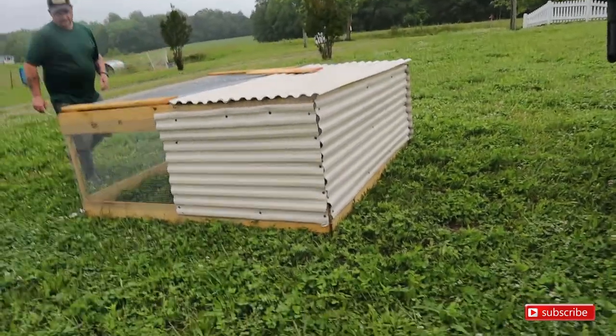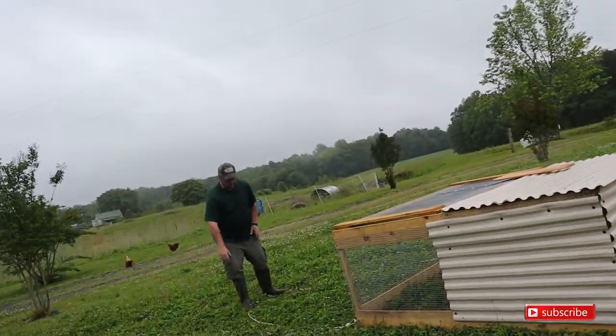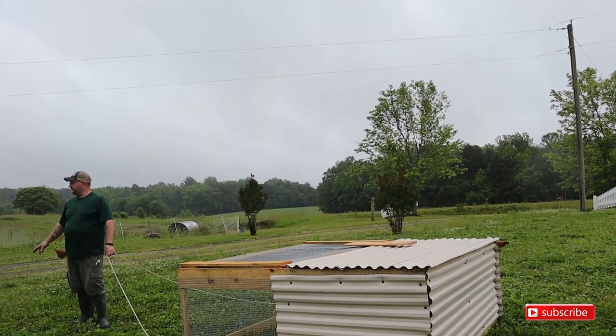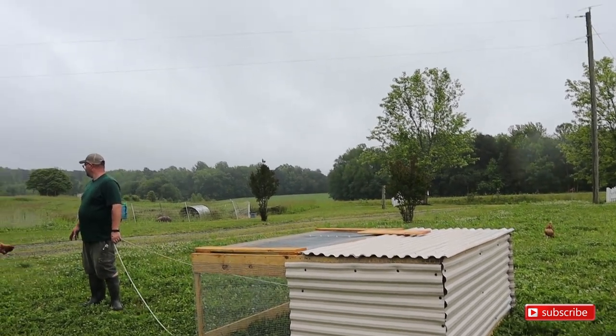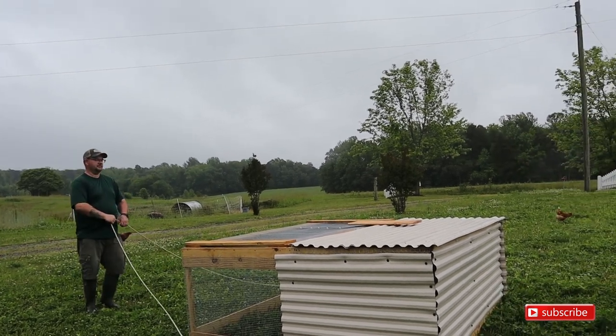We put our kickstand there. We wanted to face the chicken tractor so we could put it right here — a lot of clover starts right here and then goes up. There's not really a lot of clover further over, so we'll start it right here.